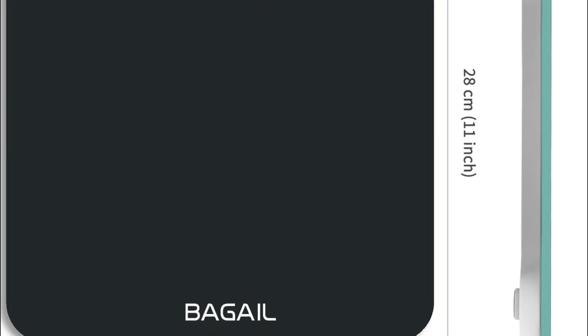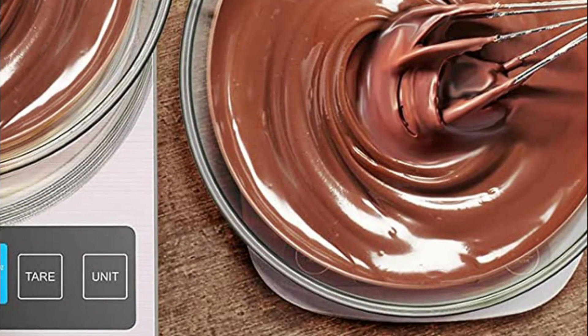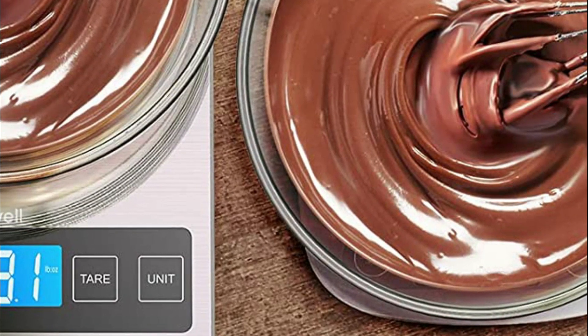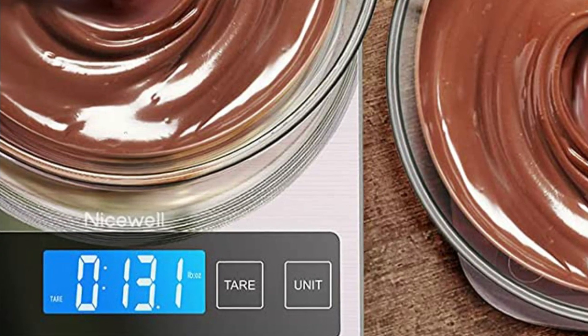Using a kitchen scale is important because it allows you to measure ingredients by weight, which is much more accurate and consistent than measuring by volume. For example, measuring flour by weight ensures that you use the exact amount called for in a recipe, which can significantly impact the texture and flavor of baked goods.